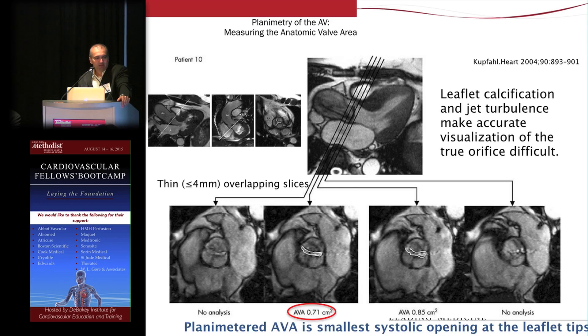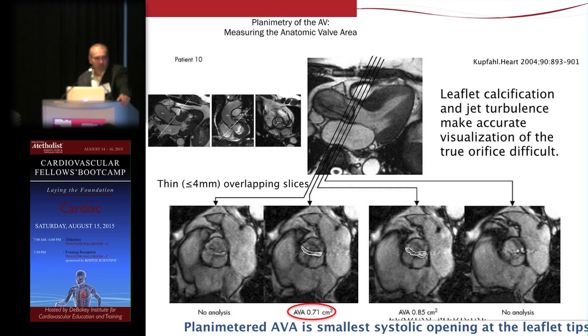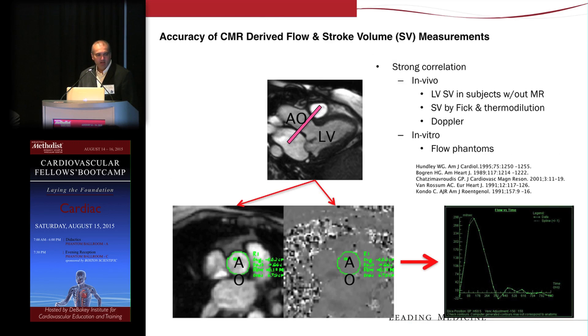For valve disease, there are two methodologies in CMR. One is direct assessment of anatomic orifice area — similar to what's done in transesophageal echo — by directly planimetering the opening of the valve. For aortic stenosis, CMR obtains a series of contiguous slices and planimeters the smallest opening to derive the anatomic orifice area. Utilizing phase contrast CMR, similar to echo Doppler, we can measure flow across any region of interest — the aorta, pulmonary artery, SVC, IVC — without being limited by windows or location.